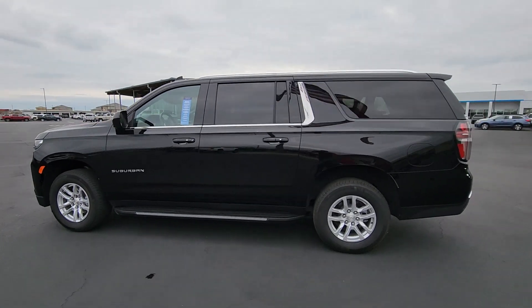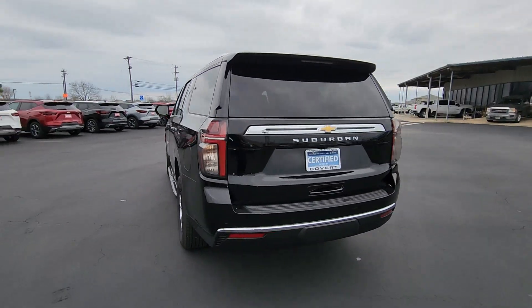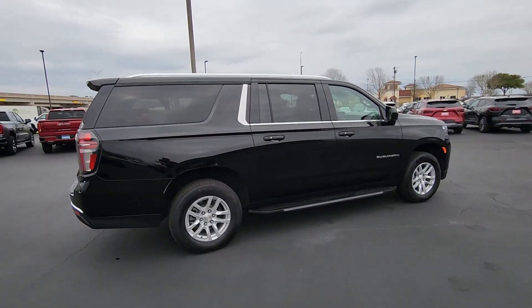This could be the car for you. The 2023 Chevrolet Suburban. With less than 5,000 miles on the odometer, this vehicle provides excellent value.